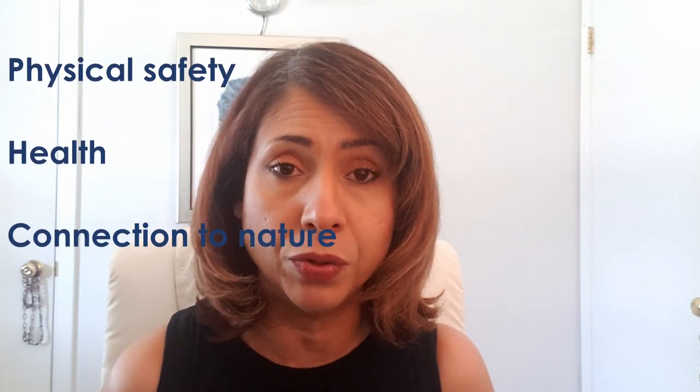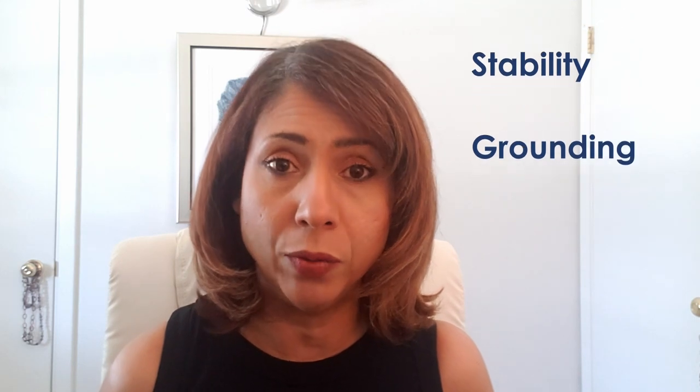The root chakra energy has to do with our sense of physical safety, health, and connection to nature. In terms of emotions, there is the sense of belonging, stability, and grounding. It is also the chakra that stores anxiety and fear when unbalanced. This is tricky because some say fear presents when underactive, others say overactive — feel free to comment depending on the trigger.